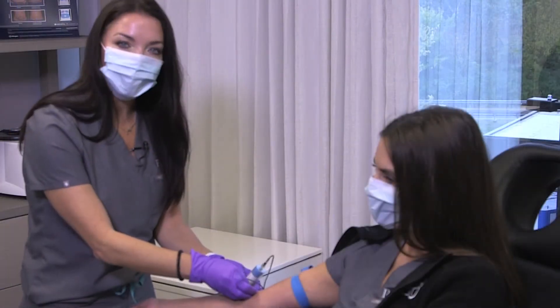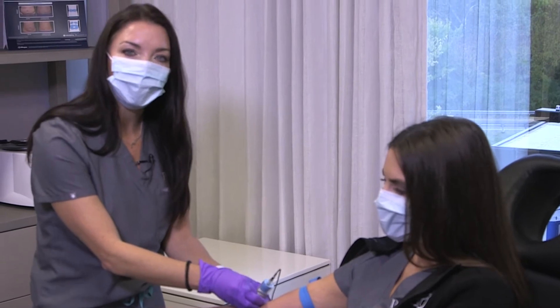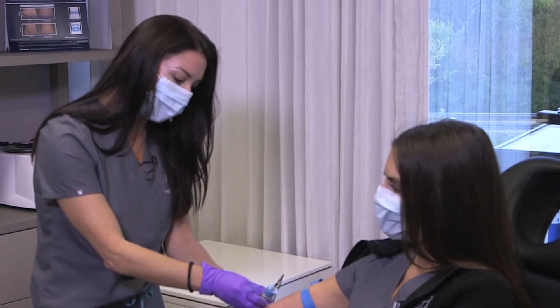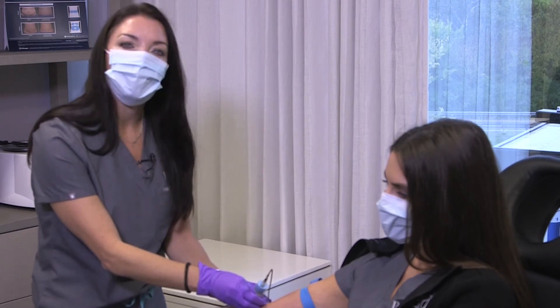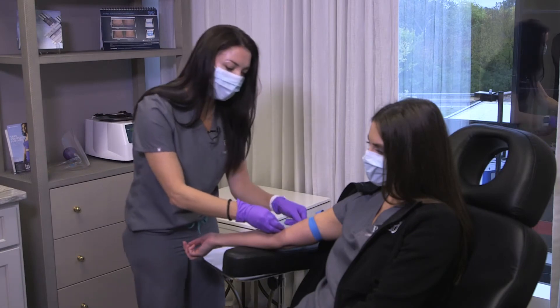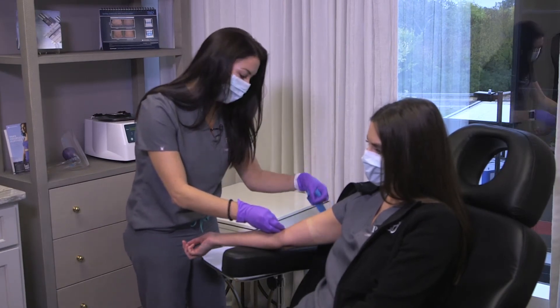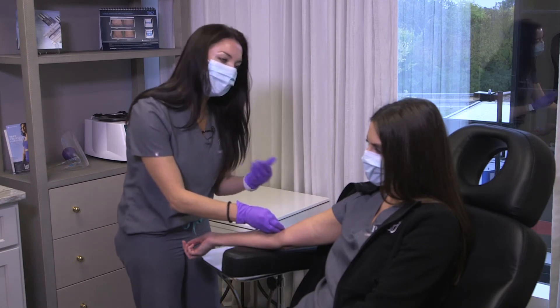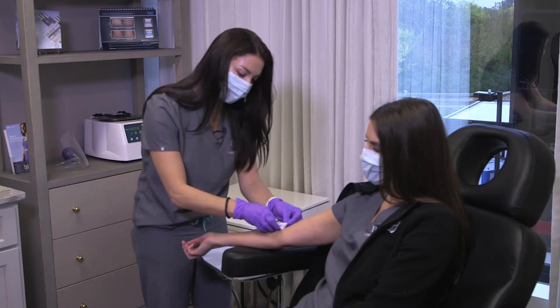This is a very simple procedure with minimal pain. We do not use any numbing when we inject the scalp, but the needles we use are very small so there's minimal discomfort. There's no downtime with this treatment either, so she'll be able to wash her hair tonight. We just ask that you don't use any chemicals on your hair — no coloring, perms, or anything like that — for at least 48 hours.